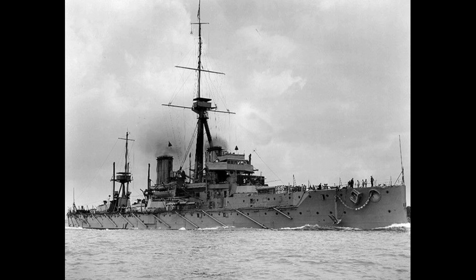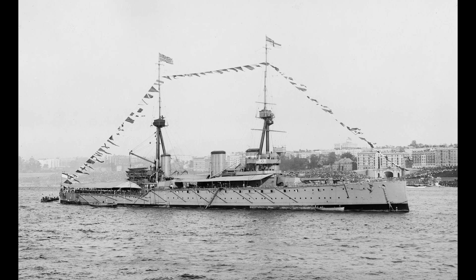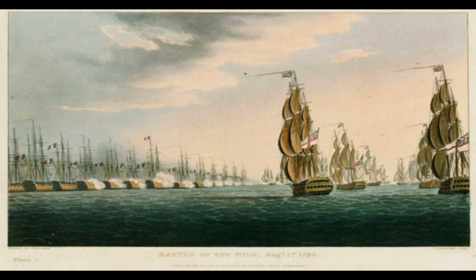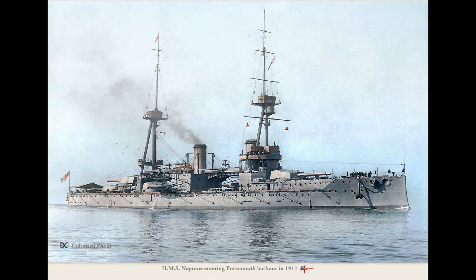As revolutionary as HMS Dreadnought was, her early service proved there were several kinks that needed significant ironing. Fortunately, in the early 20th century, classes of warships only made incremental improvements from one to the next, which was done in effort to retain a certain degree of uniformity for fleet operations while gradually improving designs over time. This had been customary since the age of sail, and so the ships that would form the Bellerophon, St. Vincent, and Colossus classes, along with HMS Neptune, reflected this tradition of steady improvement.